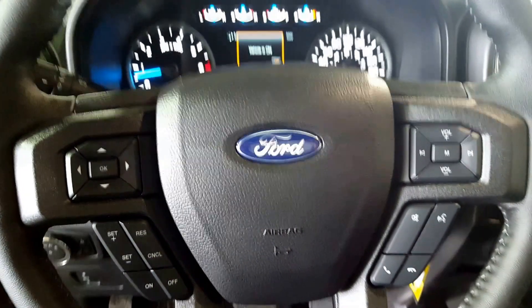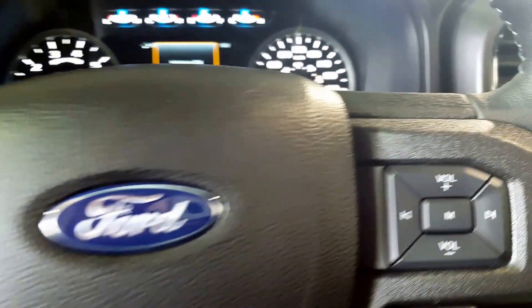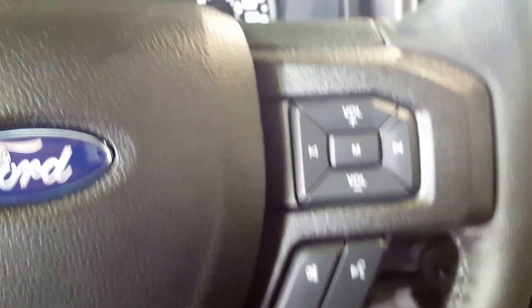On the steering wheel you've got all your analog controls for the driver — you've got your cruise control, your audio controls, as well as hands-free Bluetooth. You can pick up and hang up calls as you wish right from the steering wheel.